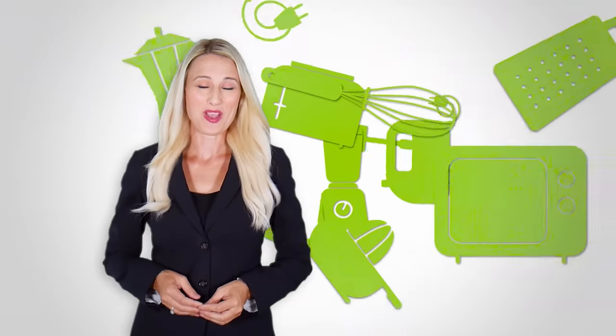At Kitchen Gadget Zone, we are food-enthusiast people and love to play with different kitchen tools. Our goal is to create a proper shopping guide so that our viewers can make the best choice.